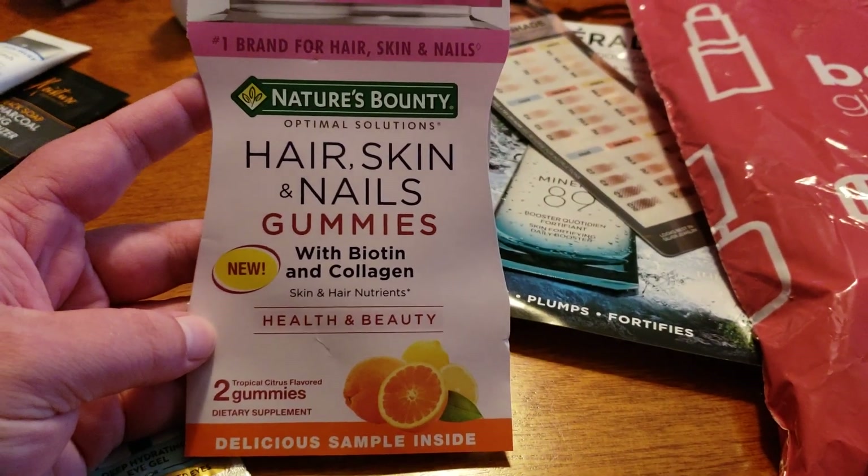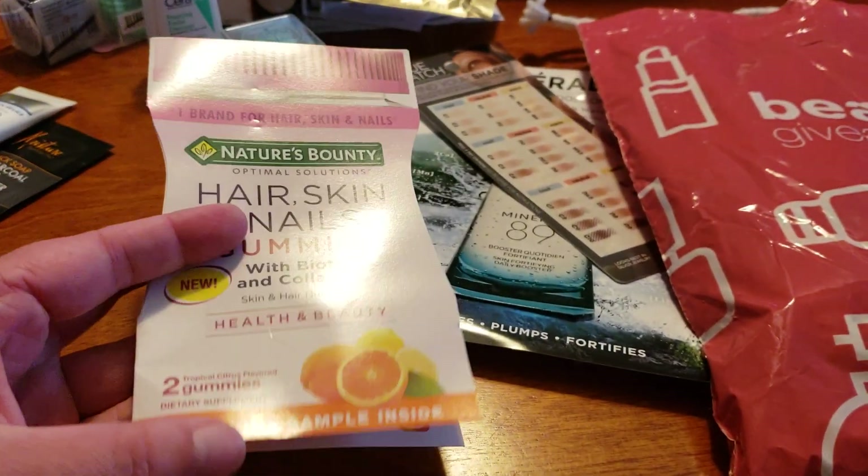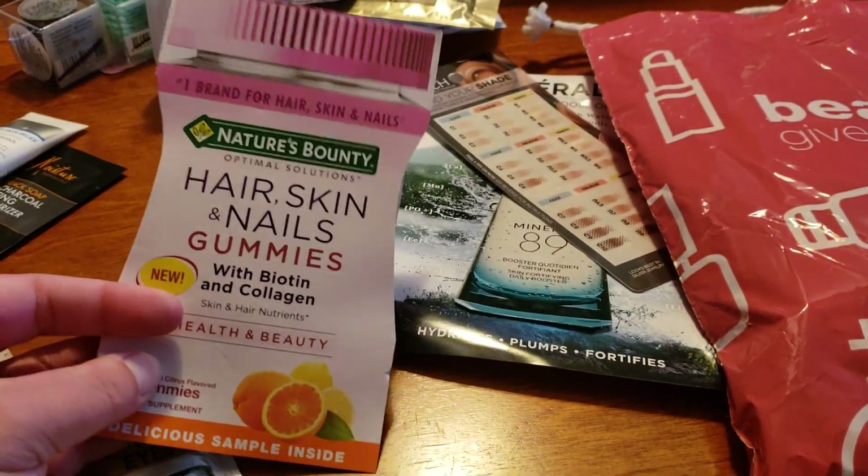These you can actually get for free when Walmart does their freebies every once in a while, but this is the first time that I've seen them at CVS in these giveaways, so look out for this as well.